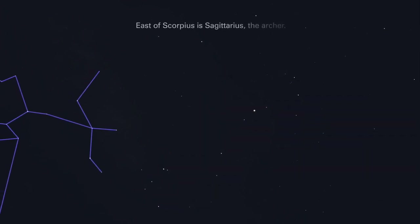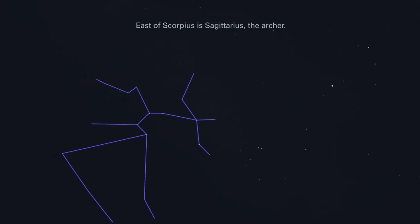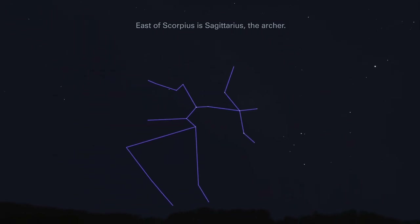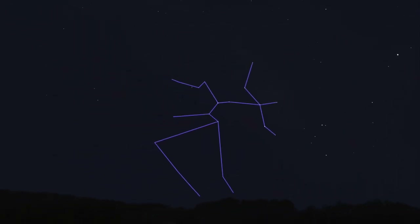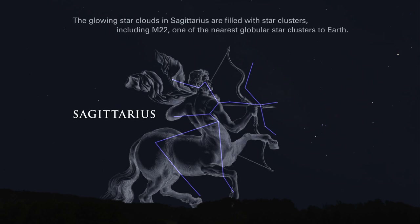East of Scorpius is Sagittarius, the Archer. The glowing star clouds in Sagittarius are filled with star clusters, including M22, one of the nearest globular star clusters to Earth.